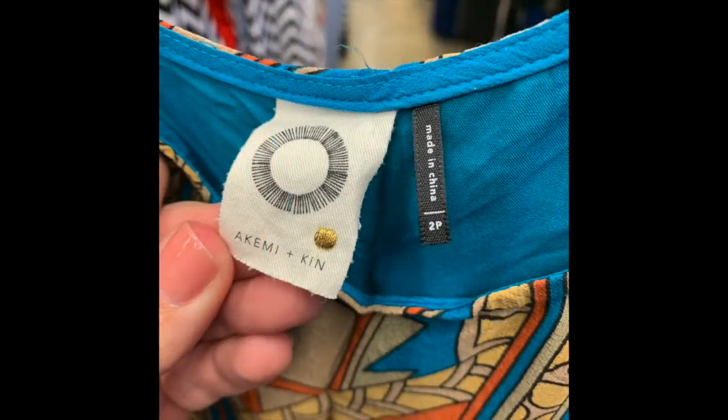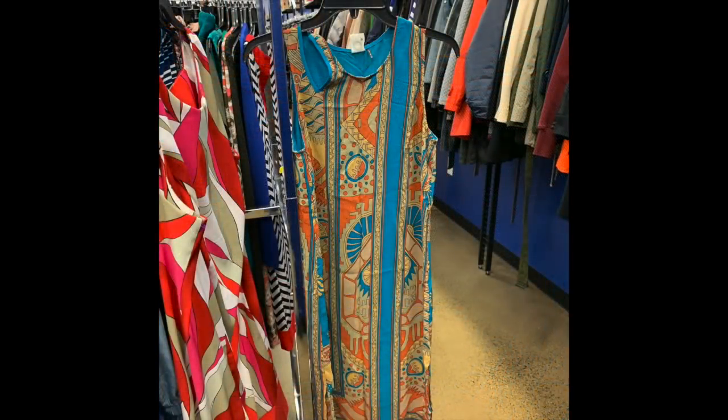Akmai and Kin is another Anthropologie piece — an orange and blue sleeveless design with kind of an Art Deco inspired print. It was half off at $5. I know this brand does pretty well — it sells between $30 and $60 on eBay used. Because the fabric wasn't very luxe — not a silk or anything — I'm probably going to go towards the lower end and list it for about $34.99 on best offer.